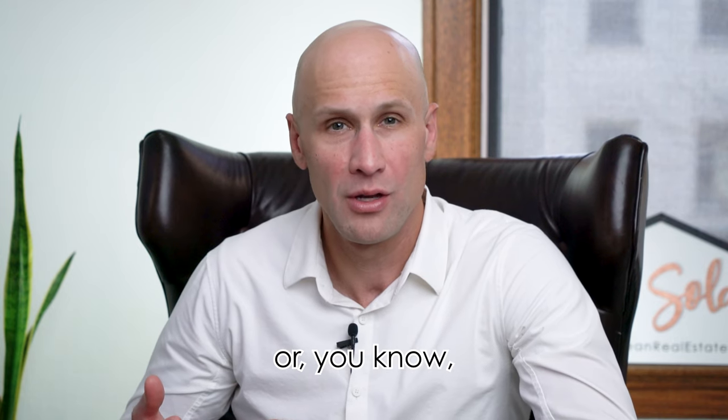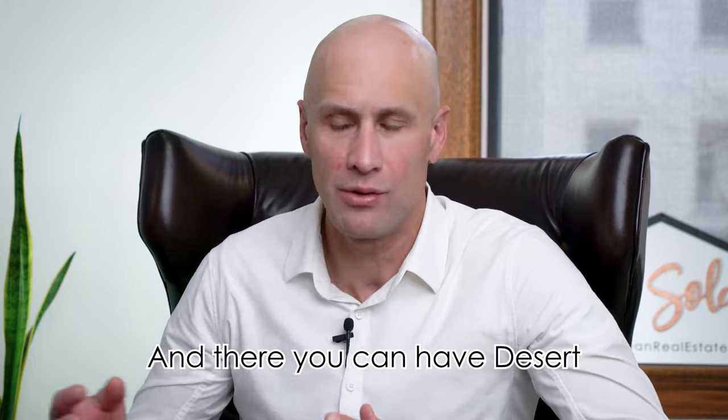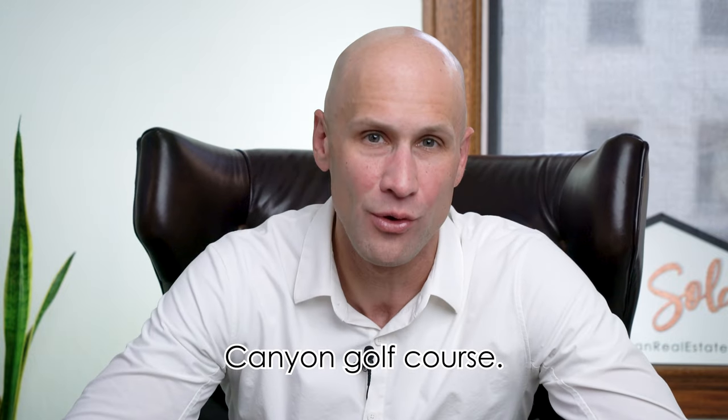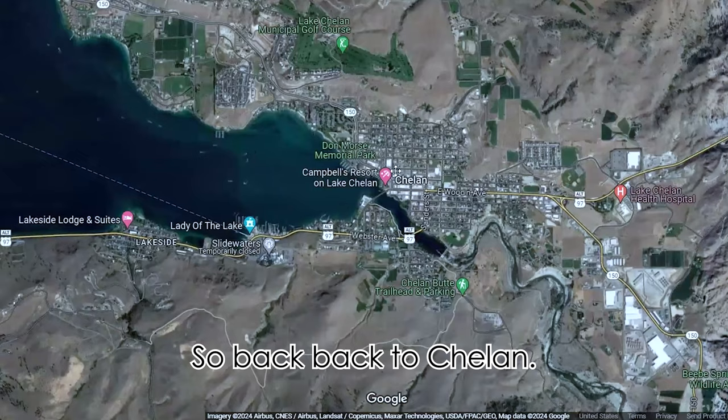You can also go down to the Columbia River, to Orondo, or the Entiat side of the Columbia River on your way to Lake Chelan, where there's the Desert Canyon golf course. There are some opportunities to build and buy a home there. But back to Chelan.